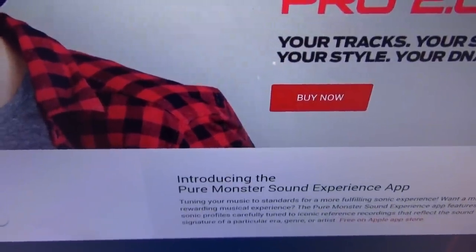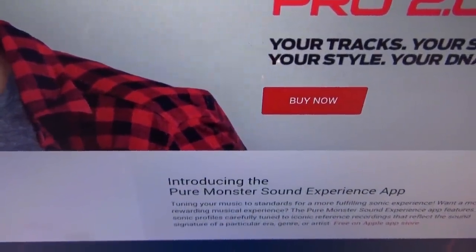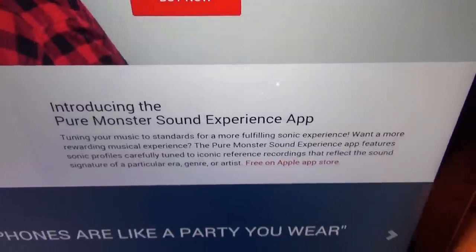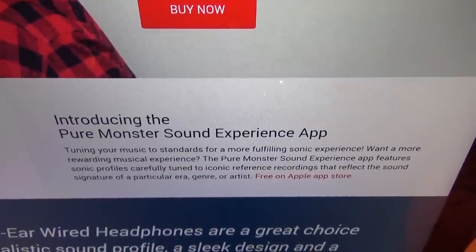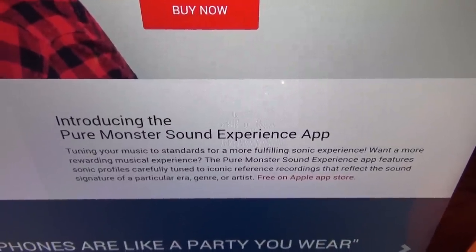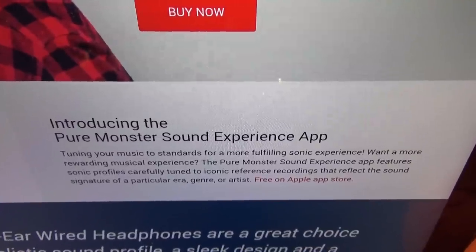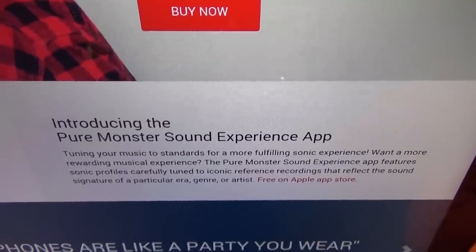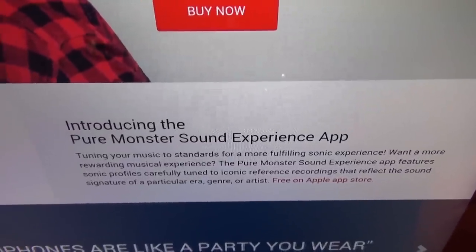These are the first headphones to feature a Monster Pure Sound app, even though it's only available for iOS right now — they're working on the Android version. Introducing the Pure Monster Sound Experience app: it tunes your music to standards for a more fulfilling sonic experience. The app features sonic profiles carefully tuned to iconic reference recordings that reflect the sound signature of a particular era, genre, or artist. You get this right out of the App Store for free.